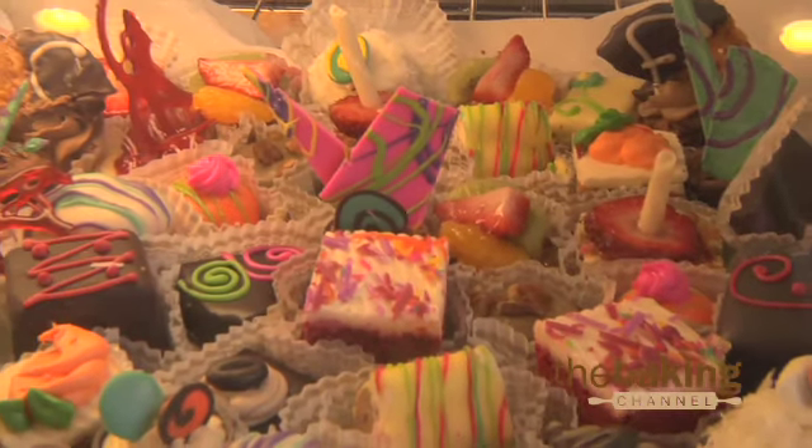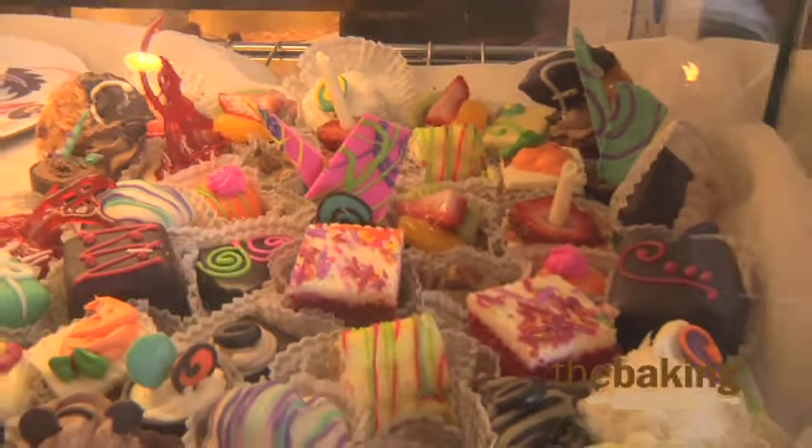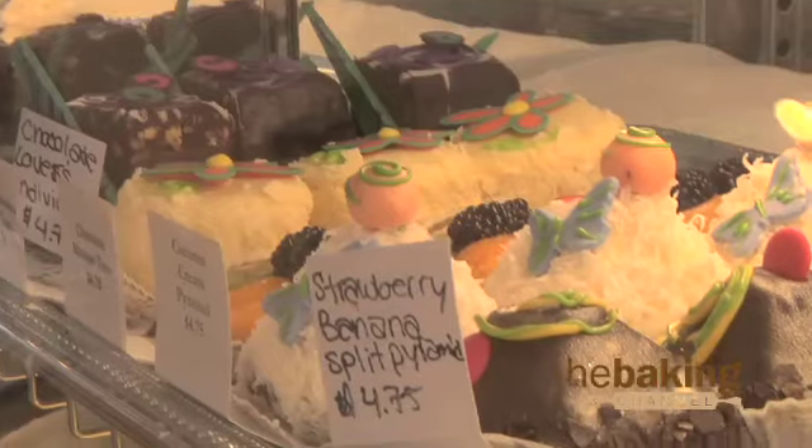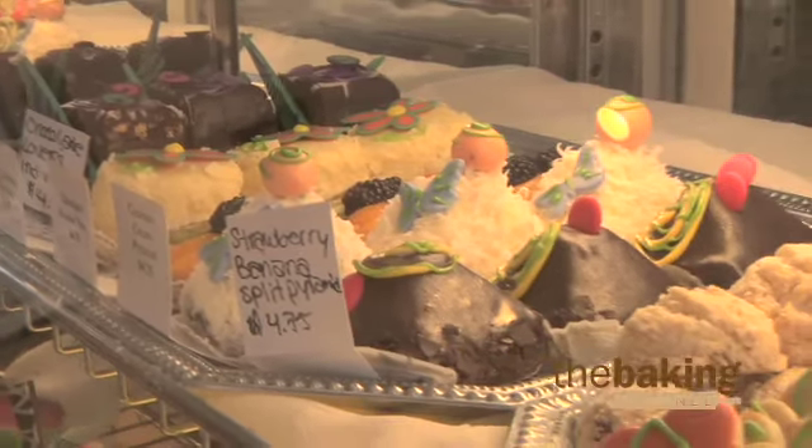We concentrate on bright colors. We always, as you can see, like to have a full case — all the options available, everything stocked to the brim, lots of bright colors. That's kind of been our trademark from the beginning, actually.